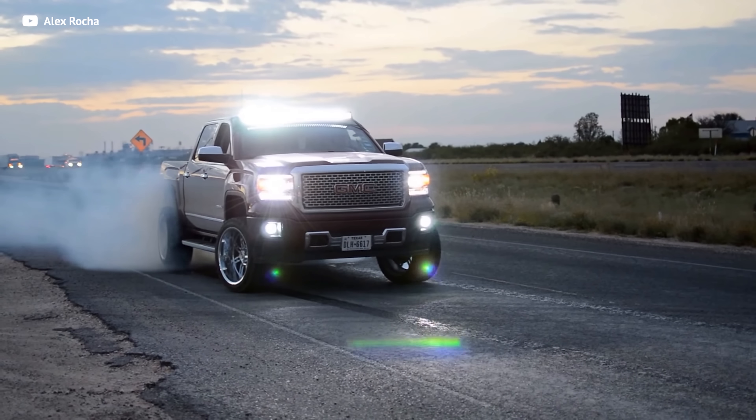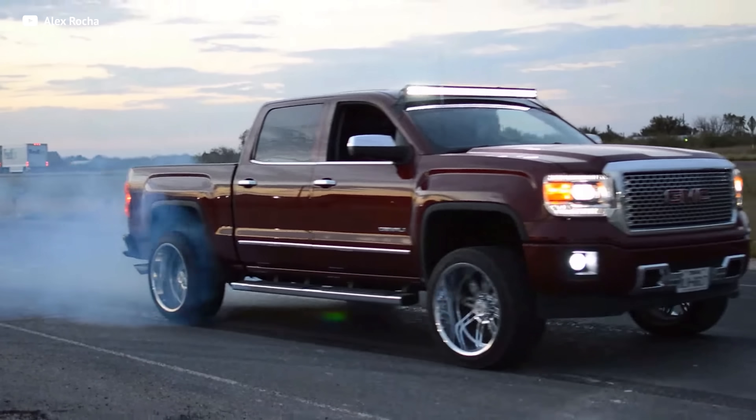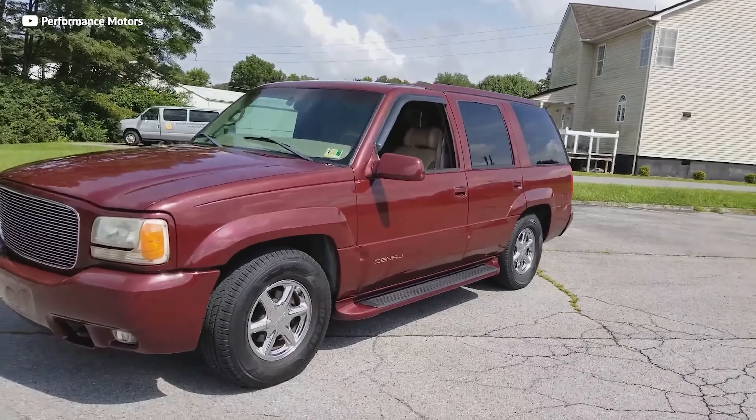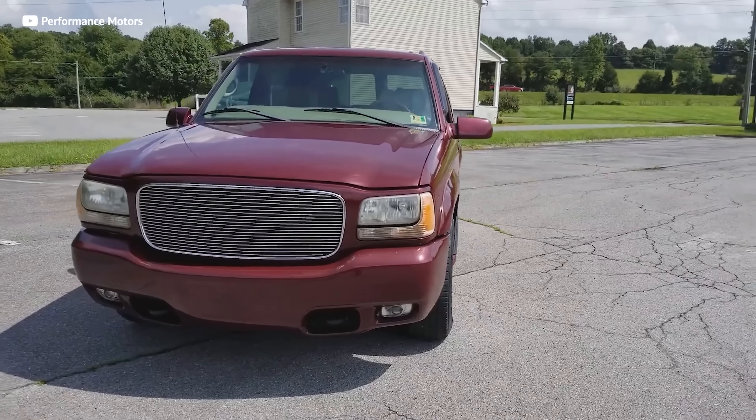There's no way to better start off this list than with the OG luxury truck, the GMC Sierra Denali. Here's a little history lesson — the Denali trim level has brought that special flair to the GMC lineup since the 1999 Yukon.